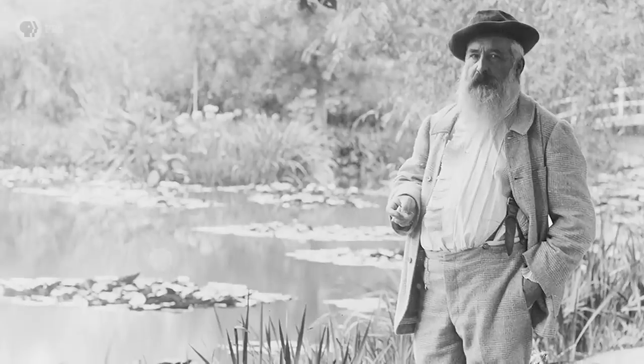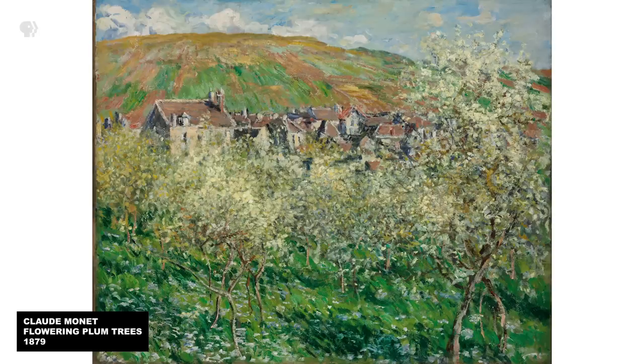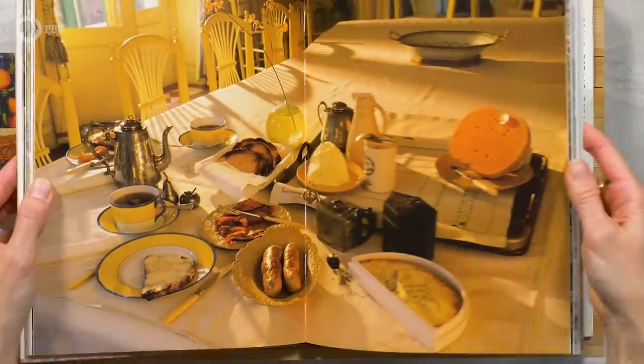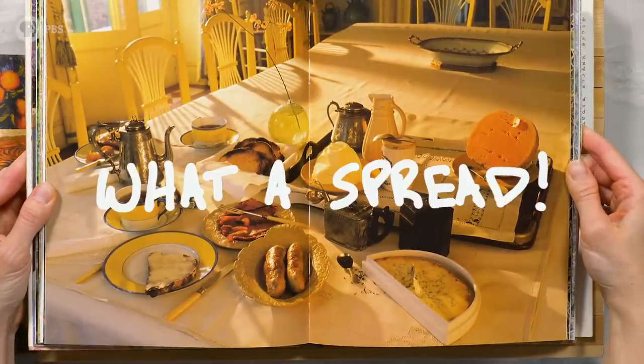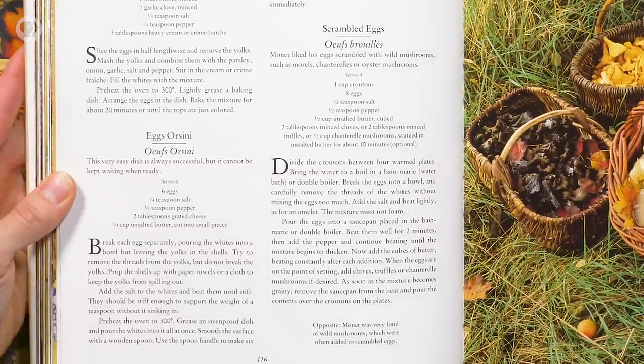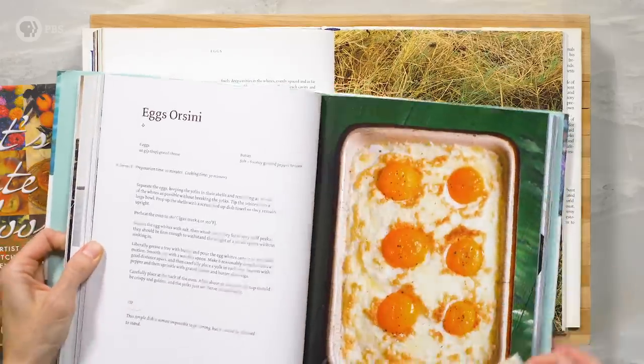Our man Claude liked to arise early, at 5 a.m. or first light, to explore his environs and look for things to paint. He'd return home for breakfast around 7 a.m., and we're not going to do a spread quite like the one recreated in Monet's Table, but we are going to make an egg dish called Eggs Orsini, included in Monet's Table and also in the Monet cookbook, where it's pictured beautifully.